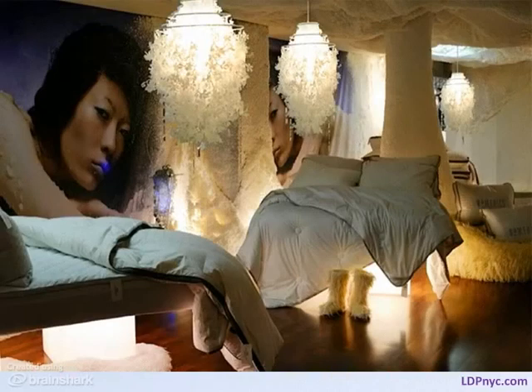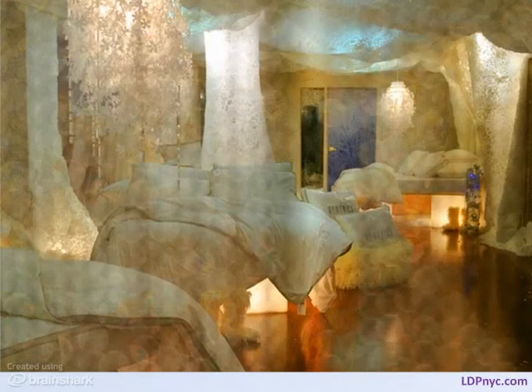Props include lit ice cubes under the beds, snowflake chandeliers, and even Yeti-style boots. After building up snowdrifts and mounds, a special effects team sprays snow in the showroom.